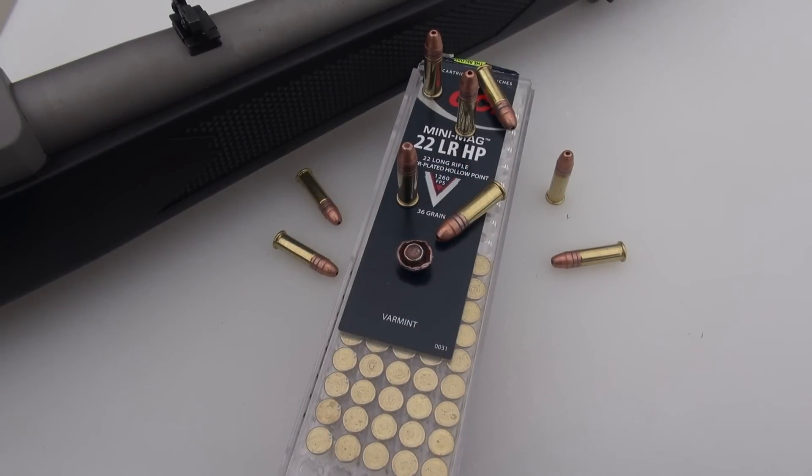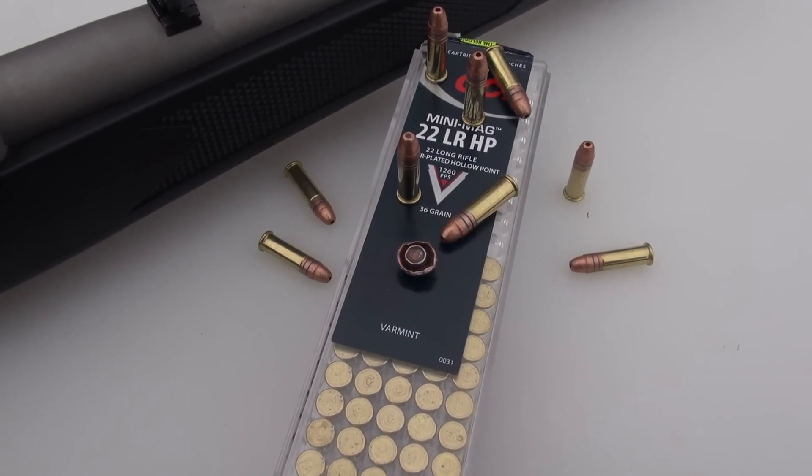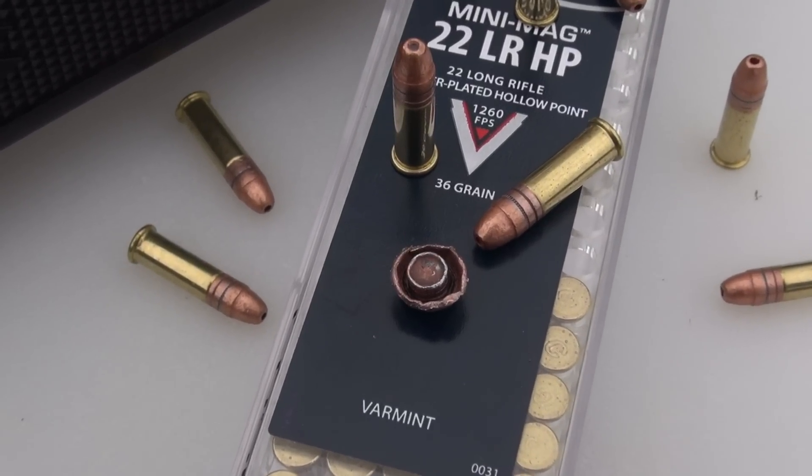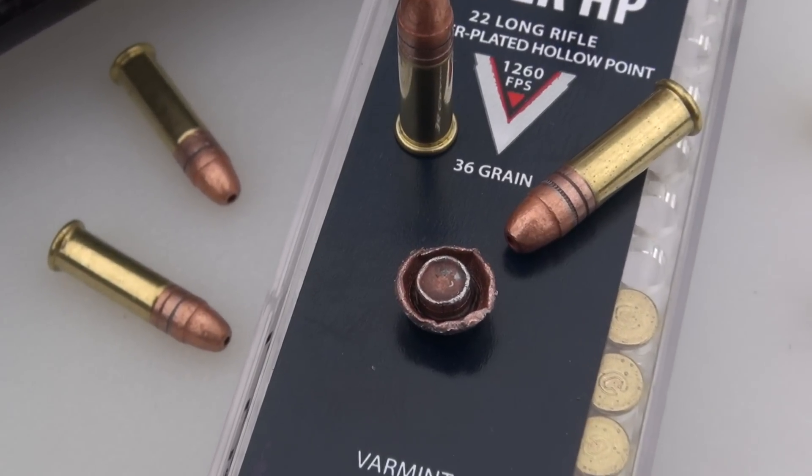I was really surprised by these results, and I think this testing format is going to be an eye-opener for us regarding the 22 Long Rifle. Thanks for watching, and you need no further instructions what to do next.